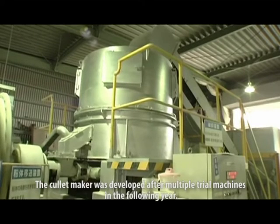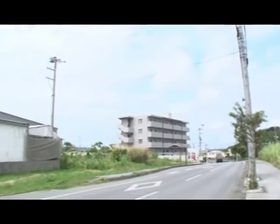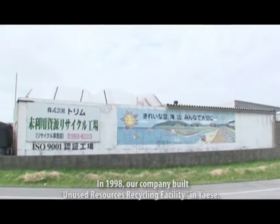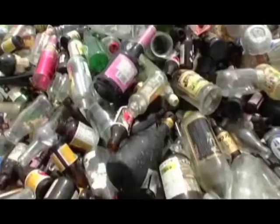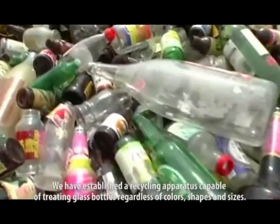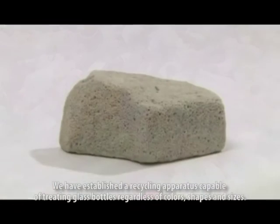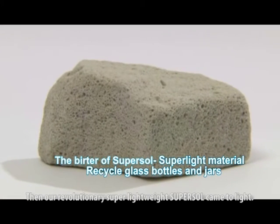The Colored Maker was developed after multiple trial machines in the following year. In 1999, our company built an Unused Resources Recycling Facility in Yaising. We established a recycling apparatus capable of treating glass bottles regardless of colors, shapes and sizes. Then our revolutionary, super lightweight SuperSol came to light.